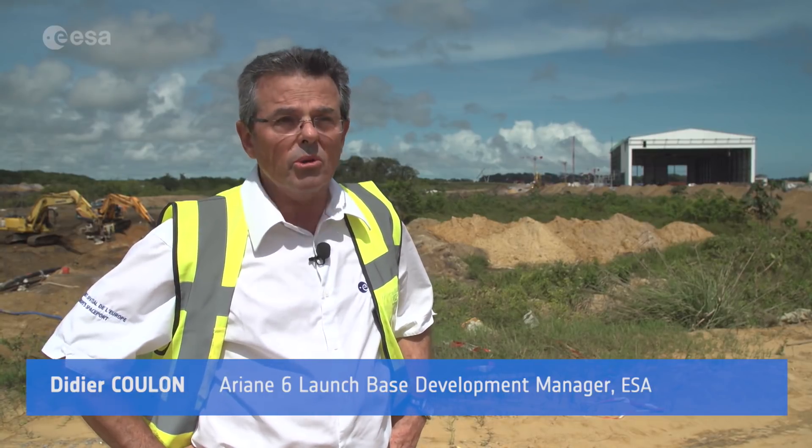As you can see in French Guiana with our different launchers, each launcher has its own launch pad. It's not the same as in certain places in the world — in the States, you have one launch pad for several launchers — but that's not our philosophy. Here, the main goal of having this new launch pad is to diminish the recurring cost of the exploitation of the launch system.